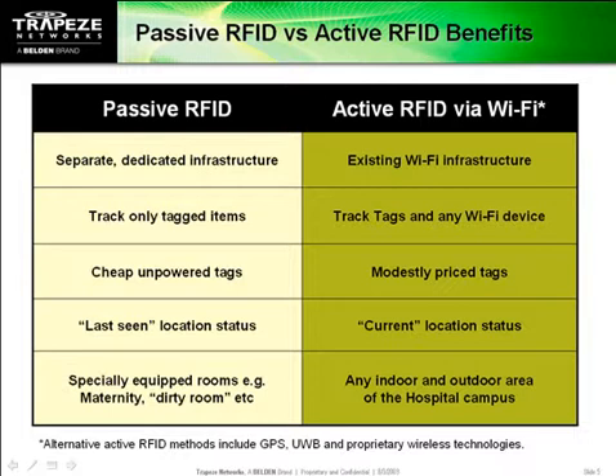Wi-Fi location tracking is more accurate too, because it gives you precise real-time positioning data, not just the last-seen status you get with passive RFID. So the more access points deployed, the greater the ROI from using location services.